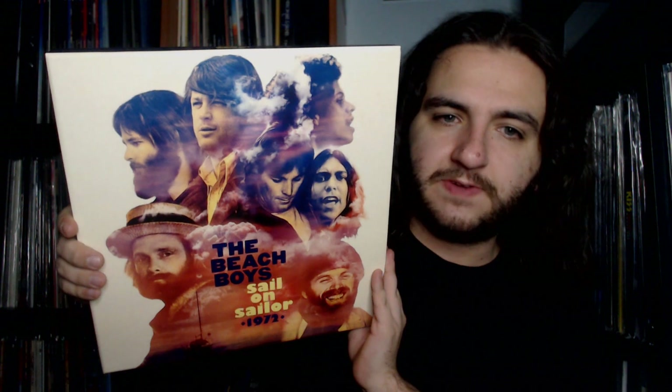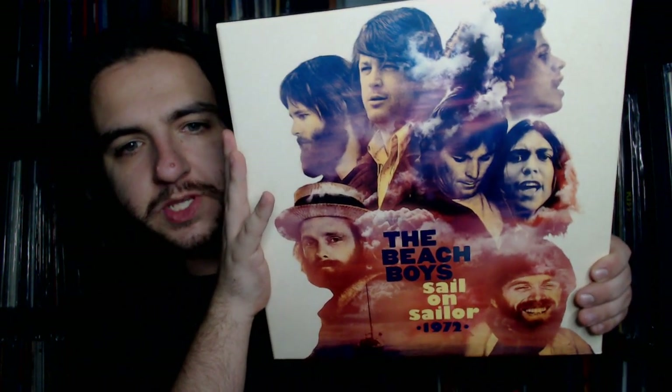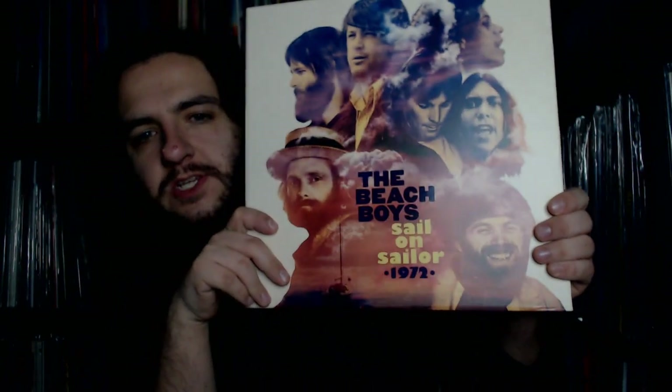Let's get the shrink wrap off this box set — "slip on through," if you get the reference, though that's the wrong album entirely from what's featured here. Here is the front of the box: a nice collage of all the band members, including Blondie Chaplin and Ricky Fataar who joined the fold alongside the Wilson brothers, Love, and Jardine. It's a nice matte box with spot varnish finish on the band's name and the set title, and here is the spine.